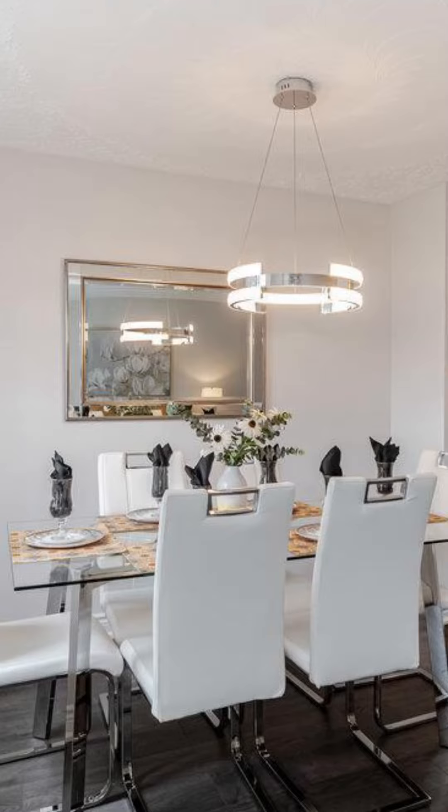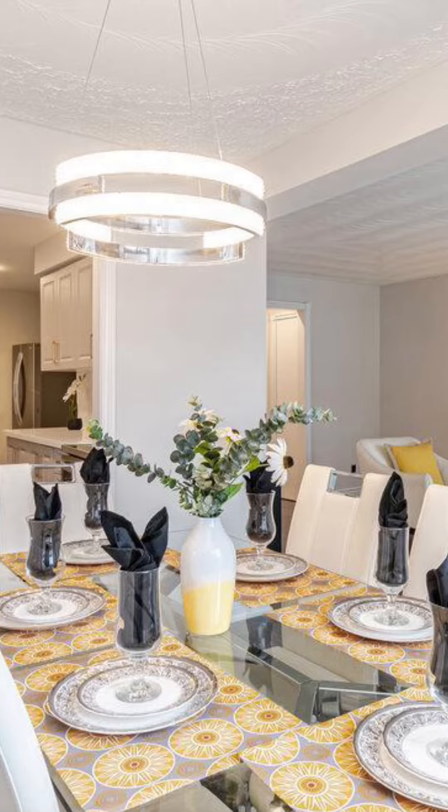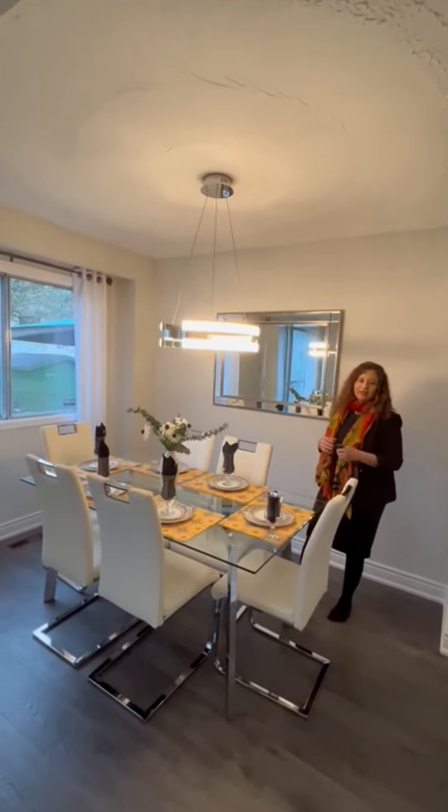This is the new dining. It fits six chairs and looks stunning. Again, a pop of yellow and a nice mirror to reflect all the pretty things.